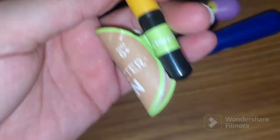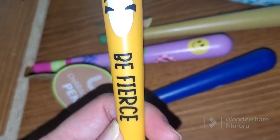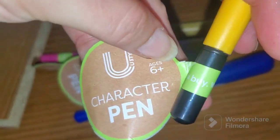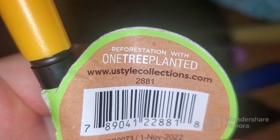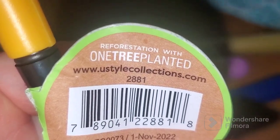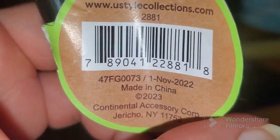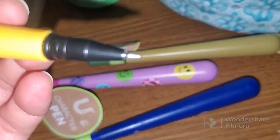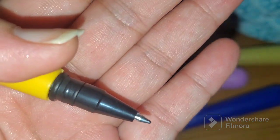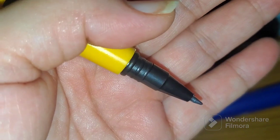I love this pen — I love the tip of it. This one is a cat design that says 'Pierce.' This is a pet character pen. It also says 'reforestation — with one tree planted,' and they have their website on it. I actually bought two of these pens at original price and then found them on clearance for fifty cents right after.